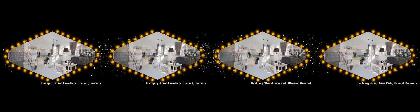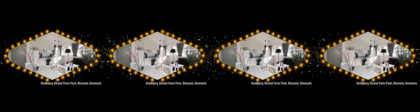Havenberg Strand Ferrypark, Blavand, Denmark. The Havenberg Strand Ferrypark is a stone's throw away from the North Sea coast. It features new and exclusive rental accommodations: the fishermen's cabins, the western cabins, and the North Sea cabins — they're all fabulous.